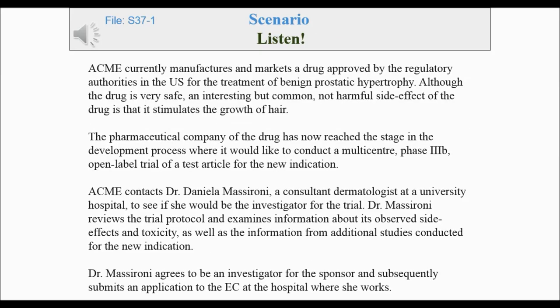Acme currently manufactures and markets a drug approved by the regulatory authorities in the U.S. for the treatment of benign prostatic hypertrophy. Although the drug is very safe, an interesting but common, not harmful side effect of the drug is that it stimulates the growth of hair. The pharmaceutical company has now reached the stage in the development process where it would like to conduct a multi-center Phase IIIb open-label trial of the test article for the new indication.